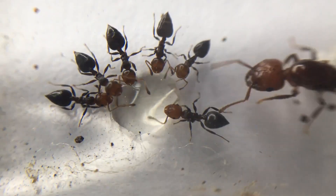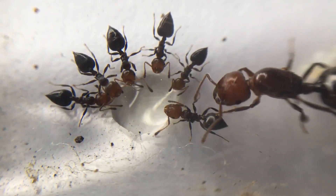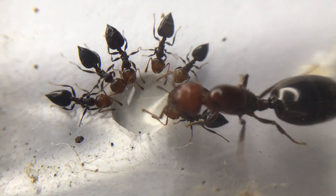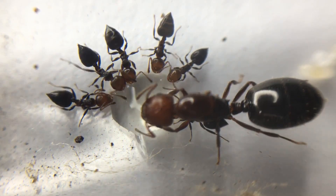Fact 1. Acrobat ants have heart-shaped abdomens. These small, unique ants have heart or spade-shaped abdomens that often bend over their thorax, therefore receiving the name Acrobat ants for their flexibility.